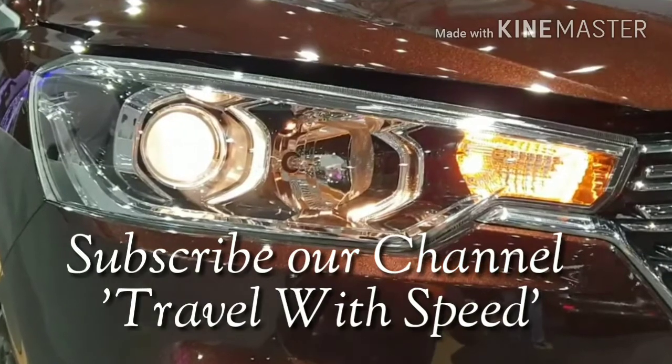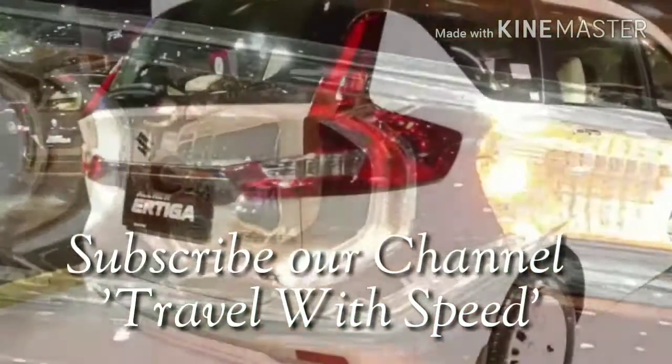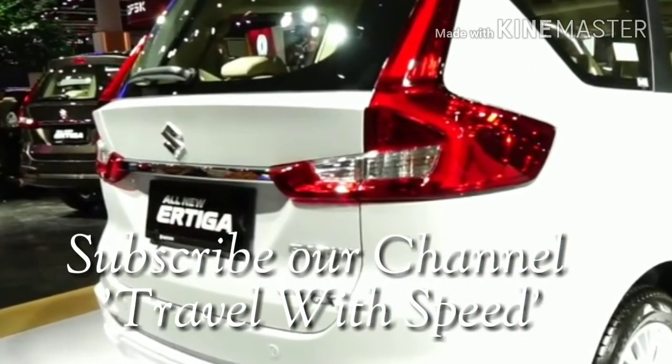That's all for today. Please like and share this video and subscribe to our channel Travel with Speed to get notified for new videos. Till then, take care and bye-bye.